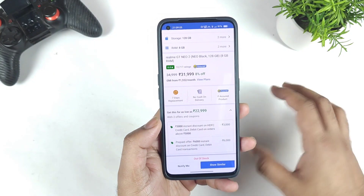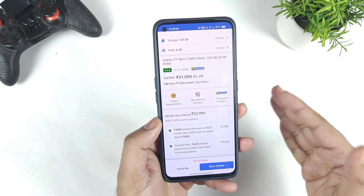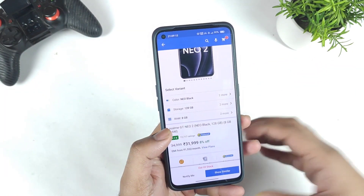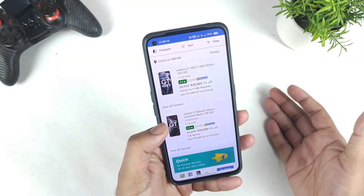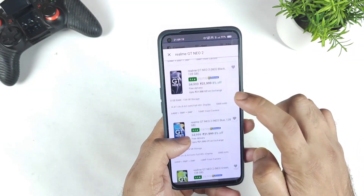Because of the huge discount going on — around ₹9,000 off — a lot of users planned to buy this 8GB RAM variant. I think the sellers also want to sell the 12GB RAM versions, so that could be another reason.